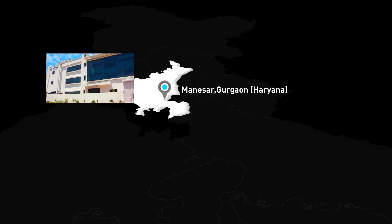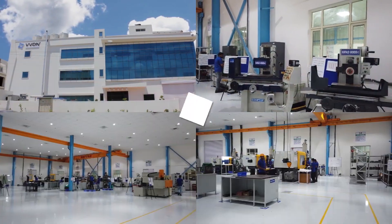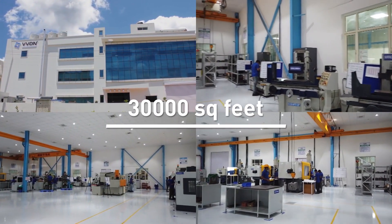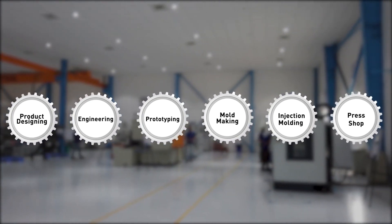VVDN Technology stacks your odds from the start of every project. With over several years of manufacturing and mechanical experience at our 30,000 square feet mechanical facility at Manesar, we offer product designing, engineering, prototyping, mold making, injection molding and press shop facility to meet your requirements.